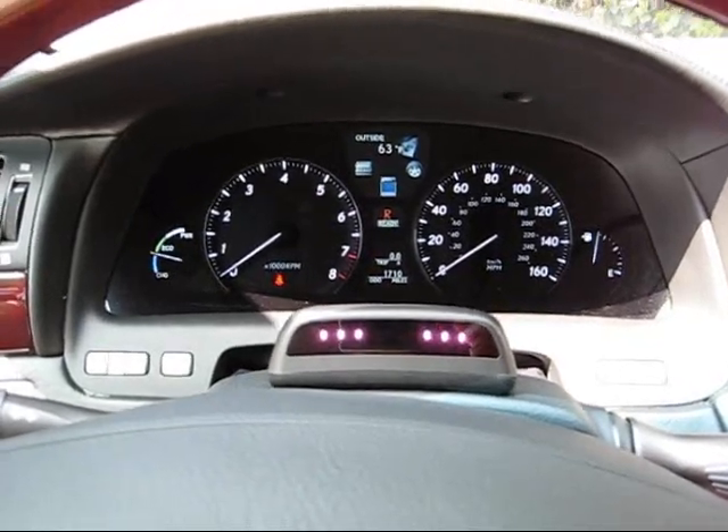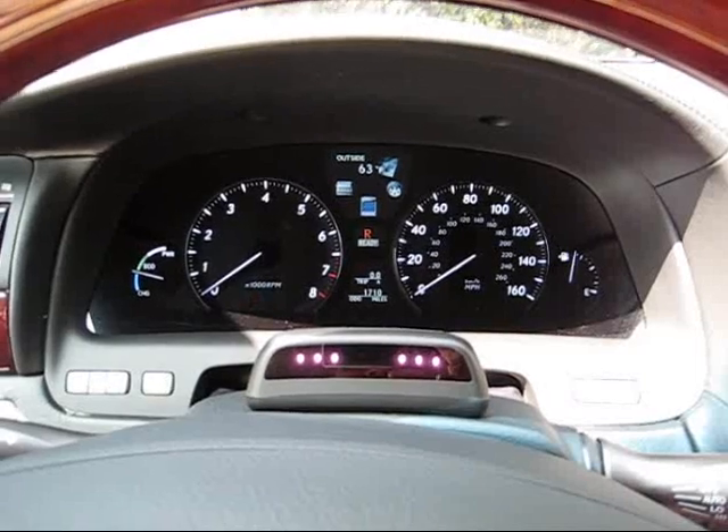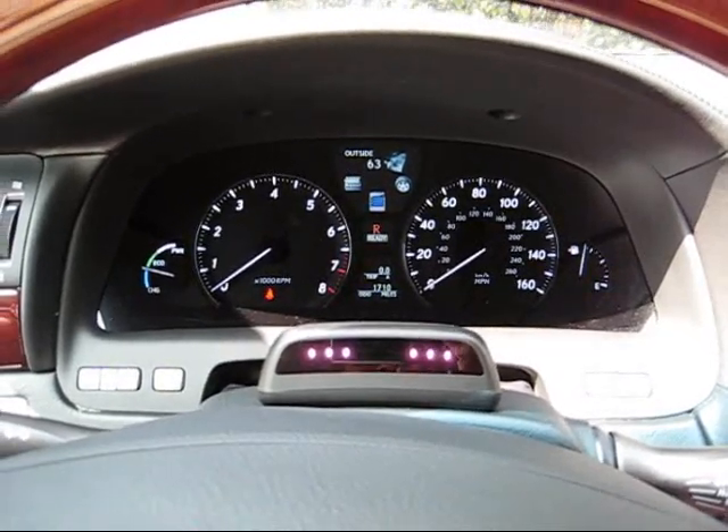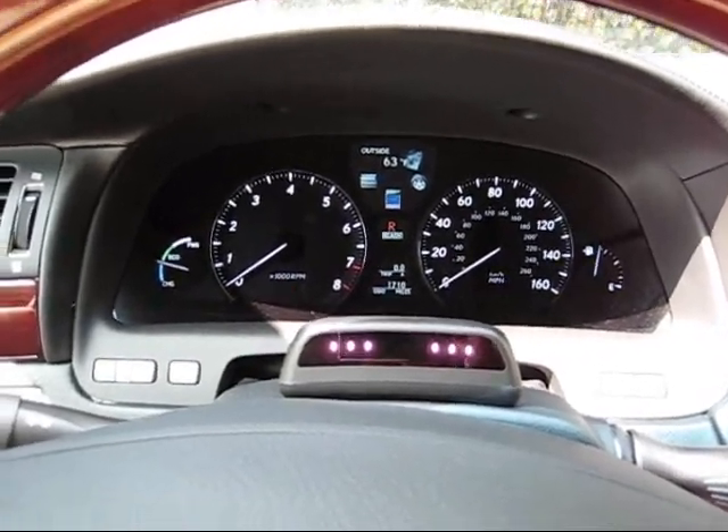It also detects if I'm starting to fall asleep. From a safety perspective, this is a very, very innovative, fantastic technology that a lot of car companies should adapt over the coming years in future models.